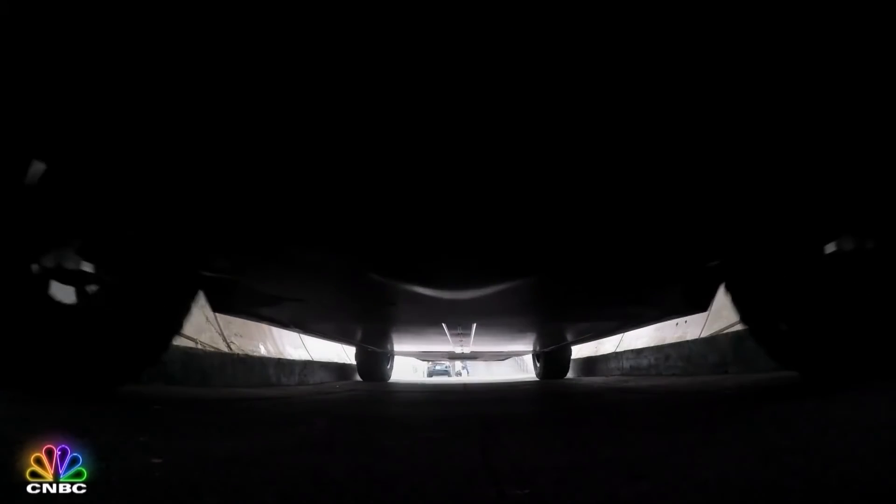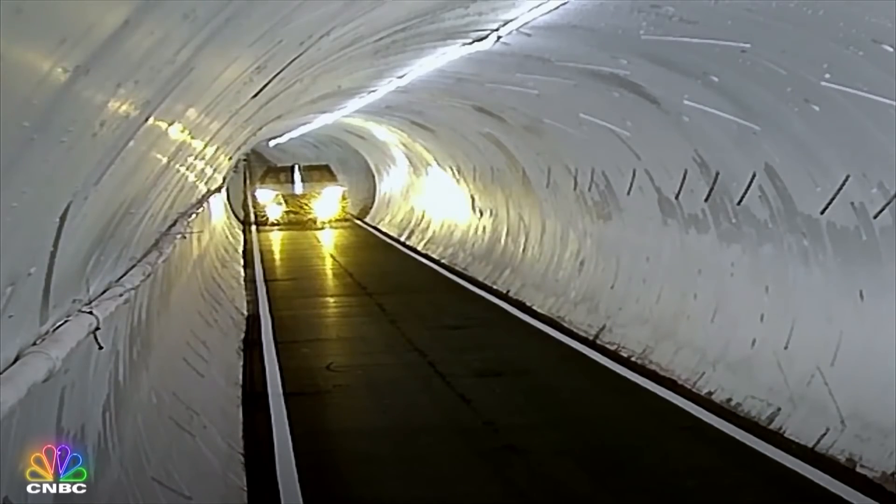So, what do you think about the Tesla Cybertruck, and are you planning to purchase one? We'd love to hear what you think about it in the comment section below.